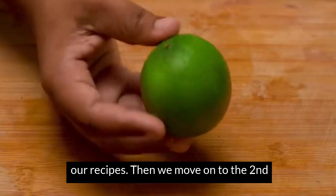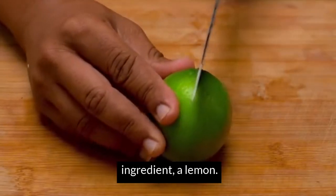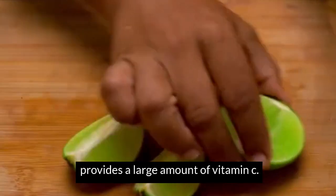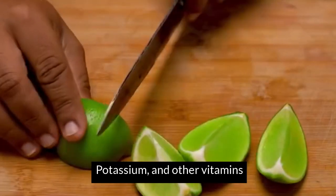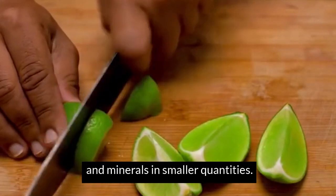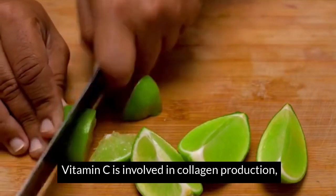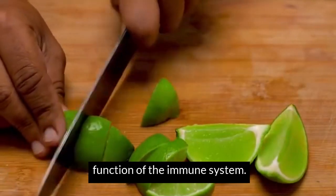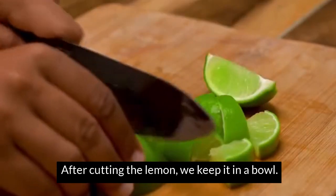Then we move on to the second ingredient, a lemon. We also chop it into small pieces. Lemon provides a large amount of vitamin C, calcium, and other vitamins and minerals in smaller quantities. It is involved in collagen production, improves healing, and the function of the immune system. Cutting the lemon, we keep it in a bowl.